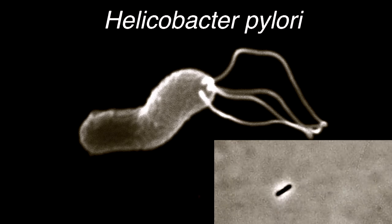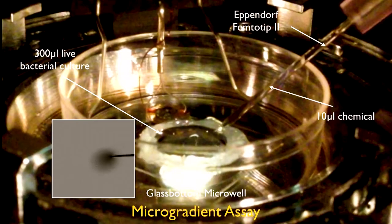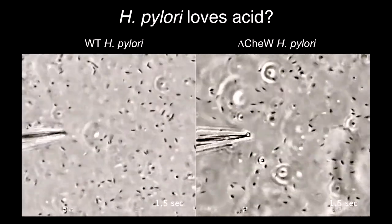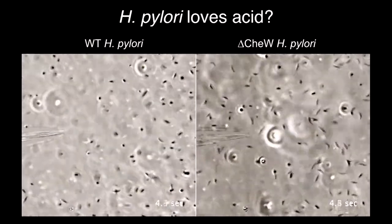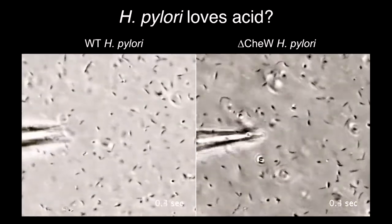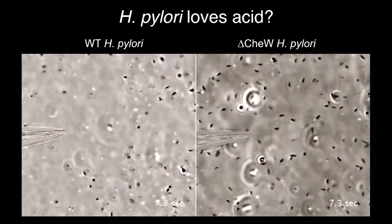H. pylori lives in the mucus. When I started working on this, I thought H. pylori must love acid because it lives in the stomach. We did an experiment where we stuck a needle to make a little gradient of acid in the viewing field of the microscope. On the left you see the needle injecting acid in wild-type H. pylori - by five seconds they're already getting out of the way. On the other side, pylori mutated so they can't smell the acid are burning themselves as they get closer. They're exquisitely sensitive to their environment.